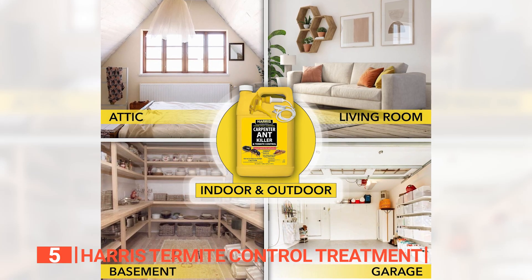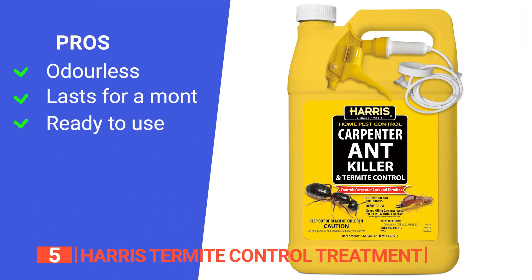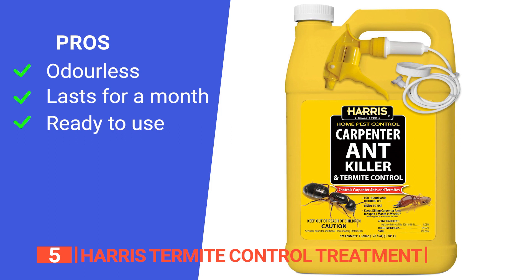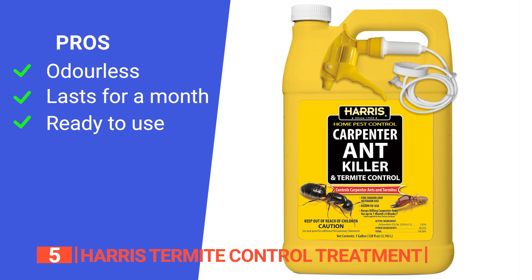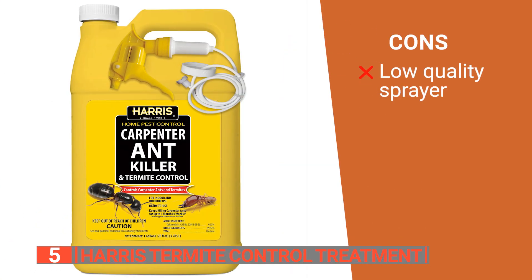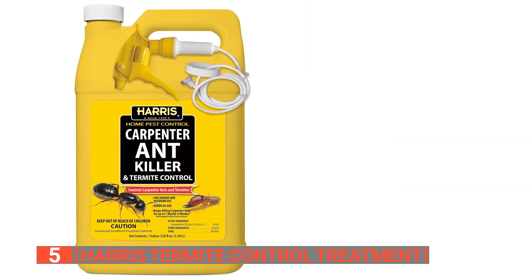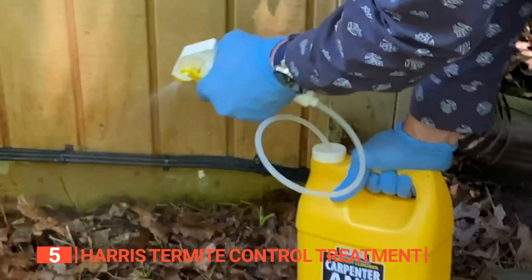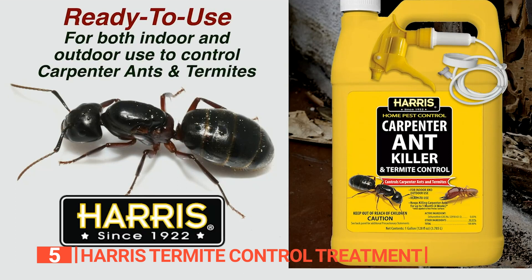Use this high-quality, professional-grade ant killer to free your house of pesky carpenter ants and termites. Its pros are: it's non-staining and odorless so it won't make your home smell like chemicals indoors, it conveniently keeps pests at bay for up to a month, and it's easy to use both indoors and outdoors. However, the included sprayer might not last many uses and needs to be replaced. The Harris Termite Control Treatment is great for indoor and outdoor areas, with a long-lasting formula so pests won't be making their way back into your home anytime soon.